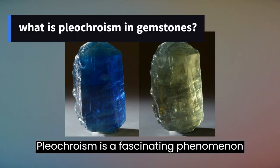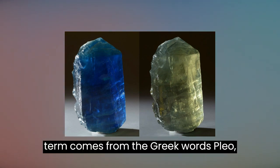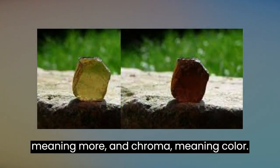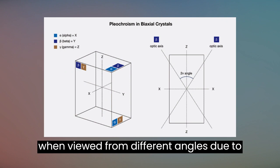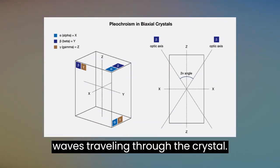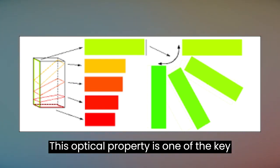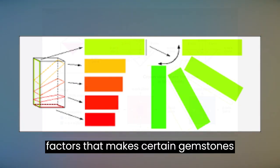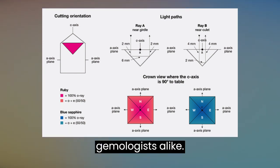Pleochroism is a fascinating phenomenon that occurs in some gemstones. The term comes from the Greek words pleo, meaning more, and chroma, meaning color. In pleochroic gems, the color changes when viewed from different angles due to the differential absorption of light waves traveling through the crystal. This optical property is one of the key factors that make certain gemstones prized by collectors, jewelers, and gemologists alike.